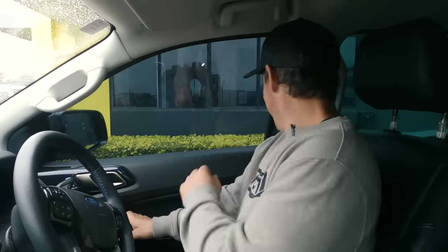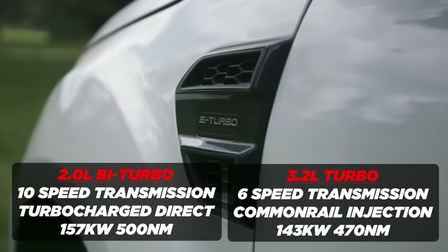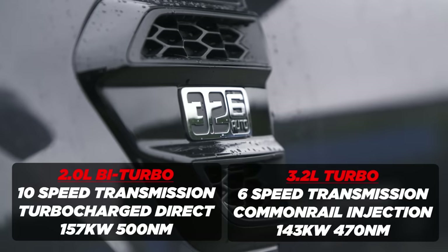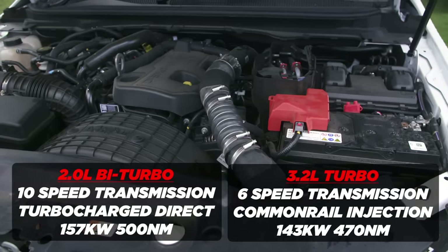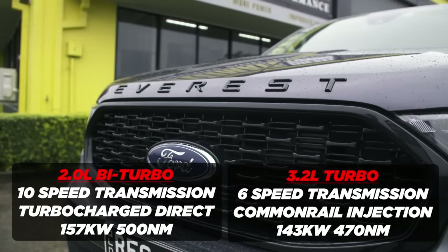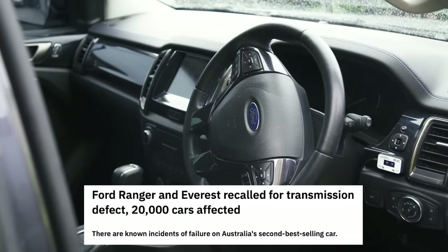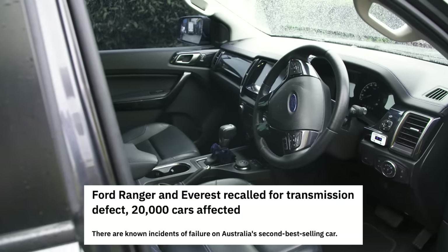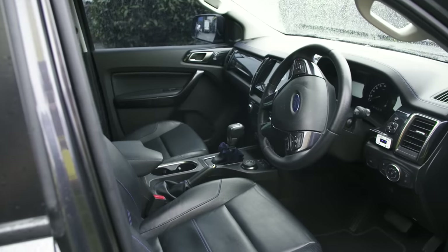This is the Ford Everest — and this is actually the first time I've ever driven one of these, so let's see what all the hype is about. You've got two engine options: the two-litre biturbo with a 10-speed transmission, and the five-cylinder 3.2-litre Dura-Torque engine. The 10-speed was used to help make up for the lack of engine displacement — more gears means you can optimise torque output through the drivetrain. However, Ford recalled over 20,000 Rangers and Everests built between 2017 and 2019 with the 10-speed transmission.